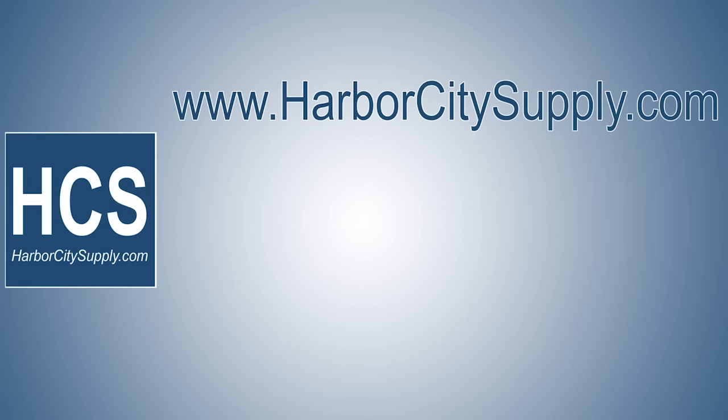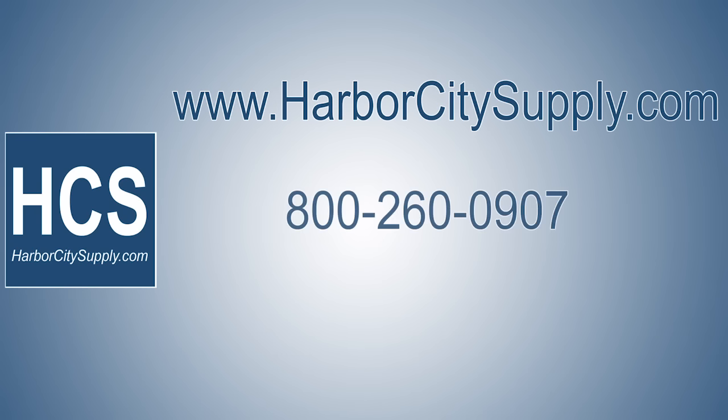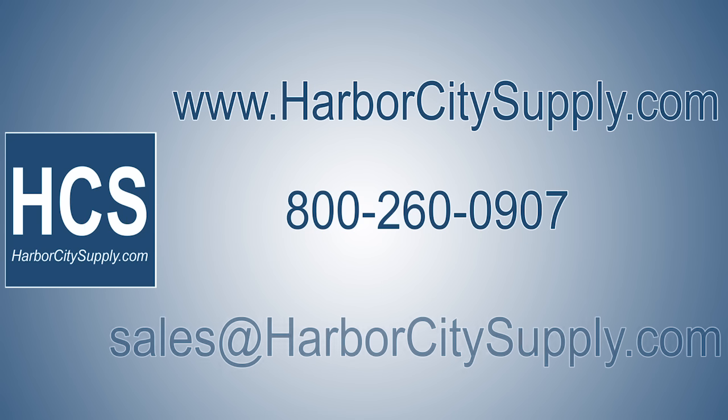See us on the net at www.harborcitysupply.com. Call Harbor City Supply at 800-260-0907, or email us at sales@harborcitysupply.com.